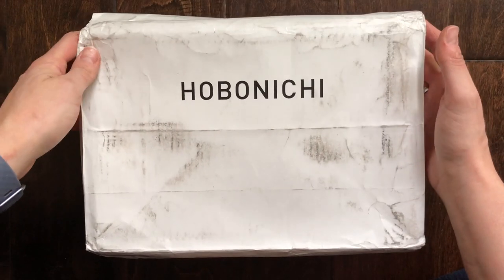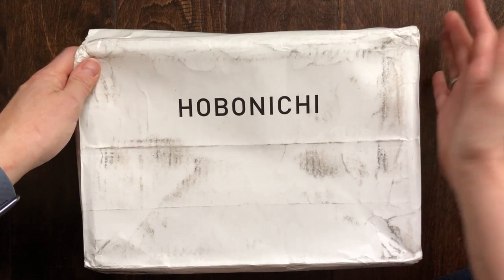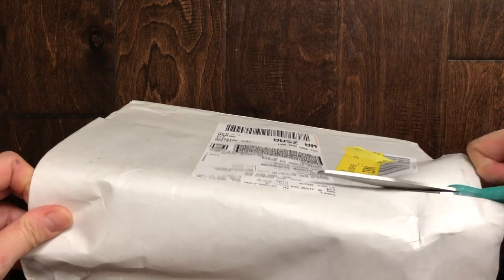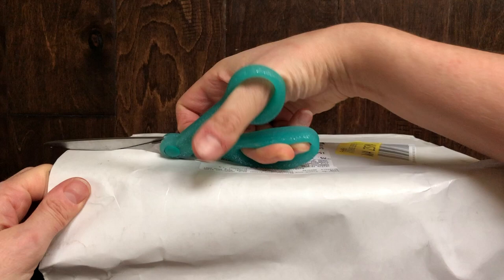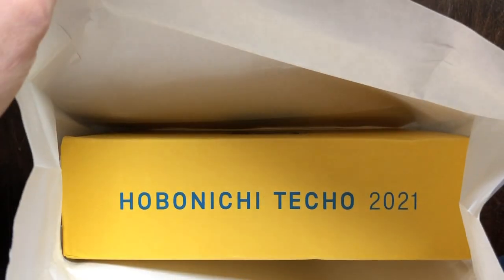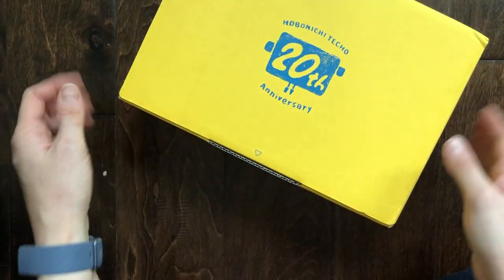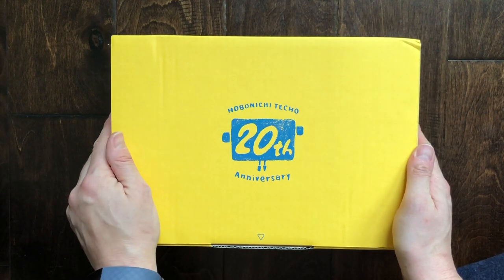I went to work and decided to wait until I was able to film, and so here we are. I will cut this open and then we will have a look at it together. The box in here is yellow this year — it's definitely not as greenish as it looks on screen.